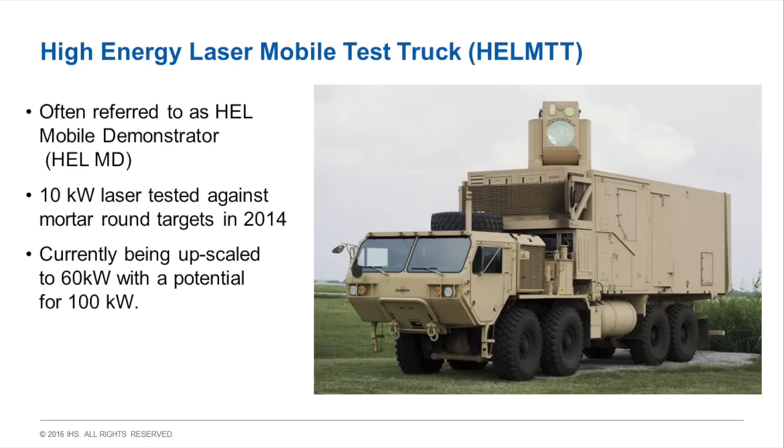The US Army has been running the High Energy Laser Mobile Demonstrator program for many years. In 2014, Boeing demonstrated a 10 kilowatt laser against a mortar round. They are currently developing a 60 kilowatt laser with plans to move towards 100 kilowatts, reaching operational capability within a few years. Meanwhile, Lockheed Martin is developing a 60 kilowatt laser under the Robust Electric Laser Initiative, or RELI, made up of six 10 kilowatt modules that can be upscaled to 120 kilowatts. This system may be combined with HELMD to create the final Army fielded system, subject to competition.